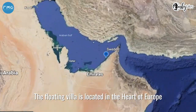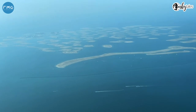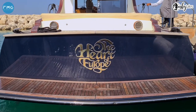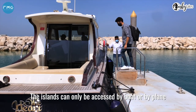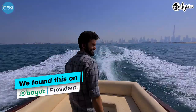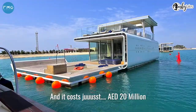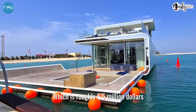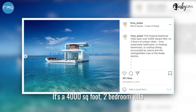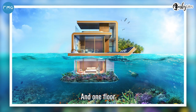The Floating Villa is located in the heart of Europe in Dubai's World Islands. The islands can only be accessed by boat or by plane. It's called the Floating Seahorse Villa and it costs just 20 million dirhams, which is roughly 5.5 million dollars. It's a 4,000 square foot, 2-bedroom villa with 2 floors above and 1 floor underwater.